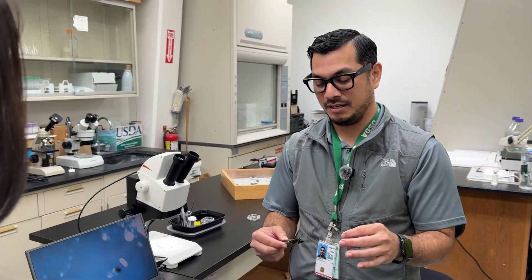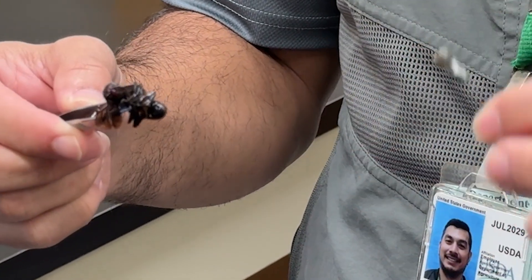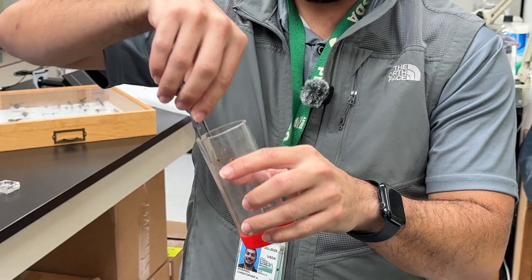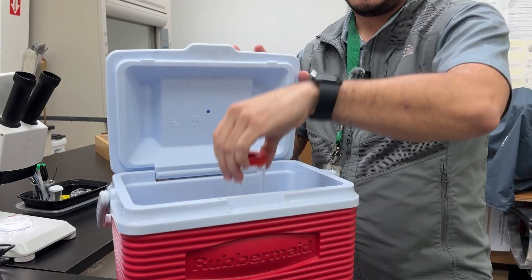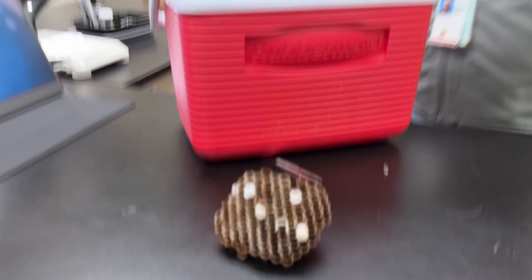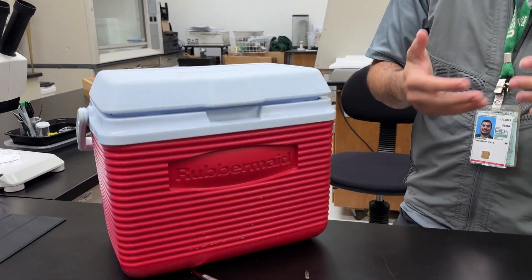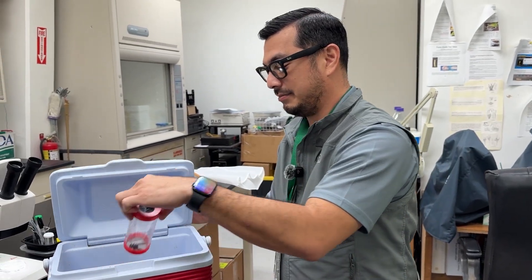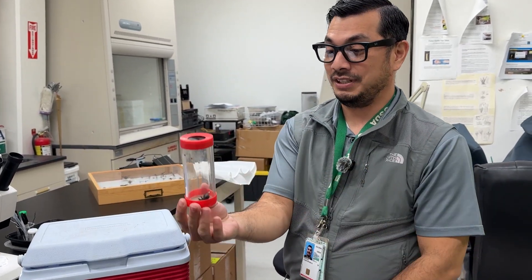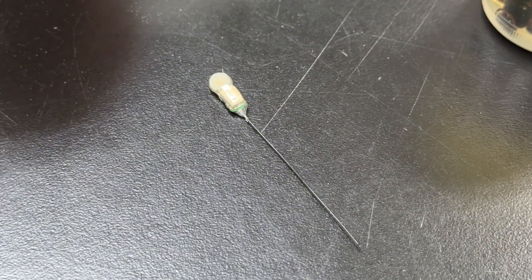Guam State entomologist Christopher Rosario gives a demonstration. How do you tag a hornet that is alive? One method is to stick the live hornet into a vial and put it into a freezer to knock it out — throw it in a cooler of ice, wait about two minutes, pick it back up, and it should be laying down, sleeping. Once the transmitter is glued on, they'll use towers to track its every move.